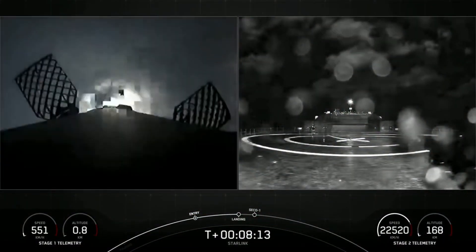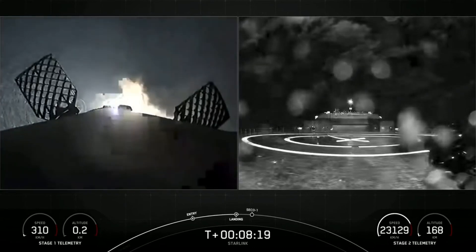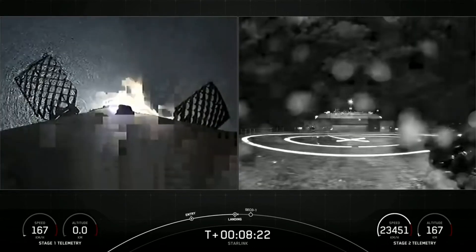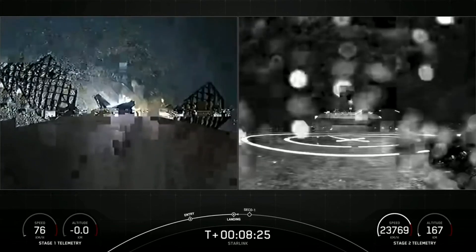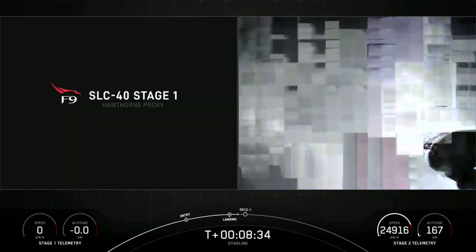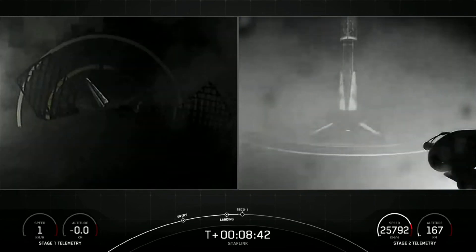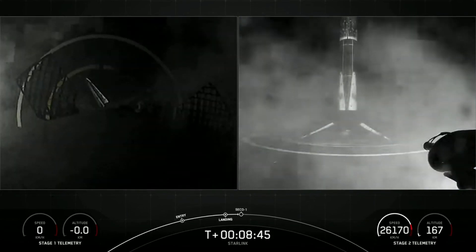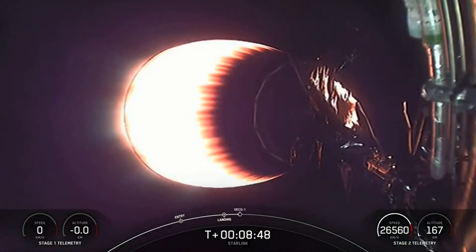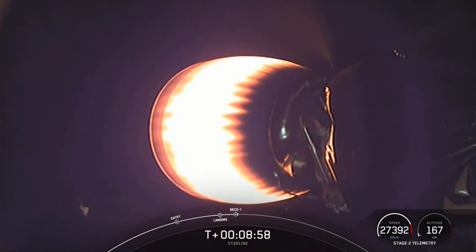The landing burn has begun. In just a few seconds here, we're going to see if we can land this first stage booster for the ninth time. Landing leg deploy. You can hear the cheer and applause — and there's the visual. This first stage booster has landed nine times. This marks our 89th overall successful recovery of a Falcon 9 first stage, and the 129th successful flight of a Falcon 9 first stage.